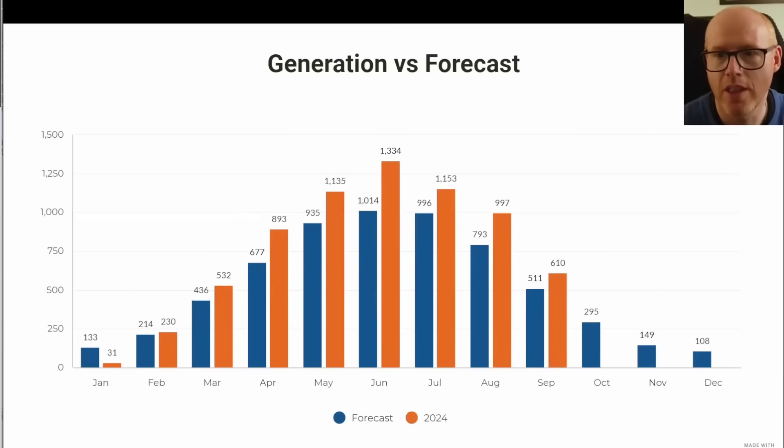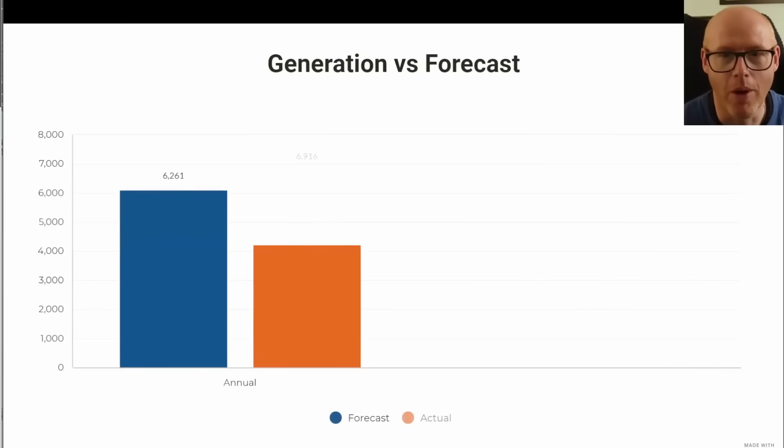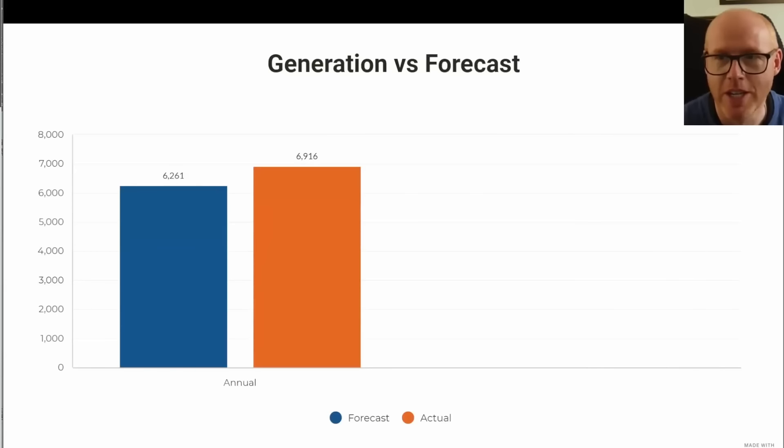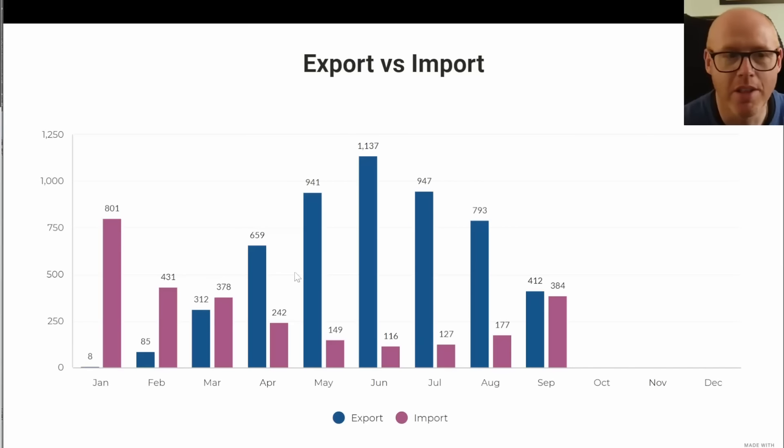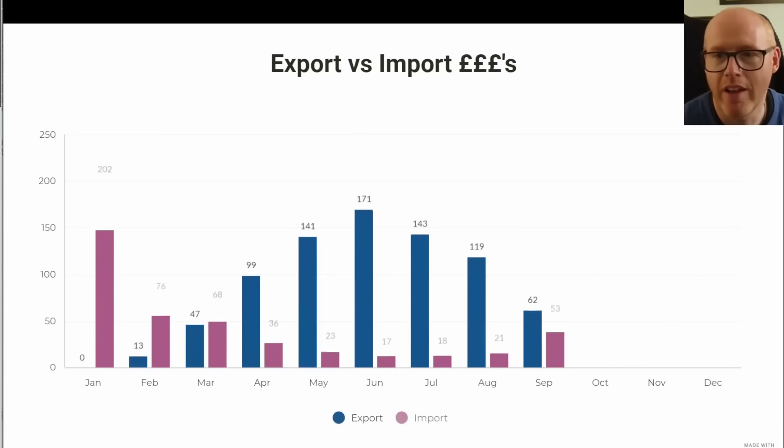Here we are showing generation versus the forecast — once again we are producing more than forecast. I'm hopeful that in October we'll tip over seven megawatt hours of solar production on my system, which was the goal I'd set. We were at 6.9 megawatt hours by the end of September, so October should surpass that. You can see in September the import increasing significantly and the export dropping significantly — October will be the first month where import exceeds export.